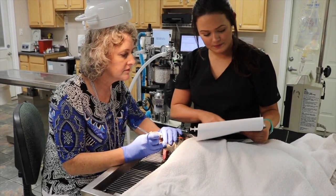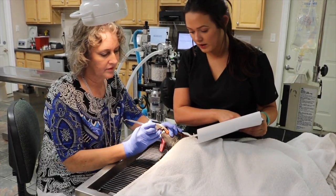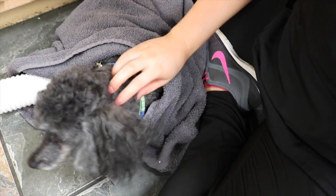After her dental cleaning, I am going to sit with her until she is awake and moving around, walking on her own, and her temperature is normal. I do have a heater on her and I'm just going to sit with her until she's completely awake.